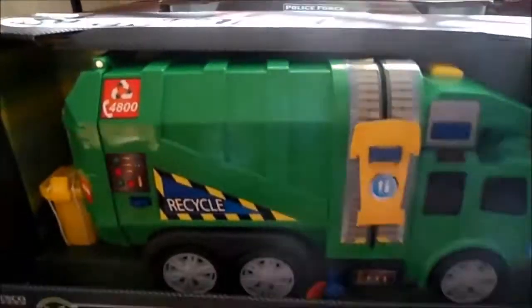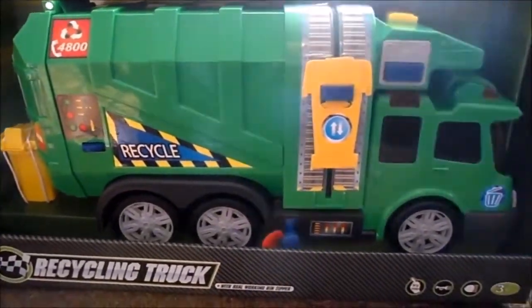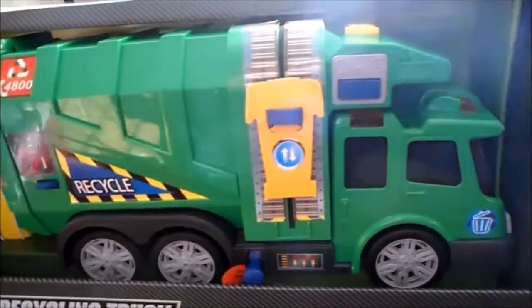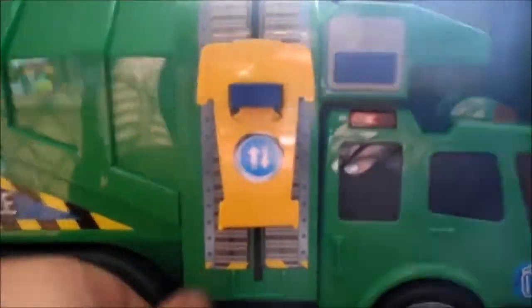Position number four is the - if you're in the UK - dust cart; trash lorry if you're in America; recycling truck if you're elsewhere. It's actually done for one of the UK supermarkets. You pull the tag out of this one.